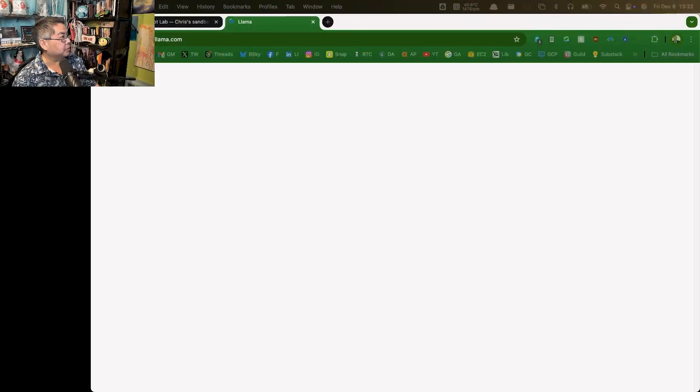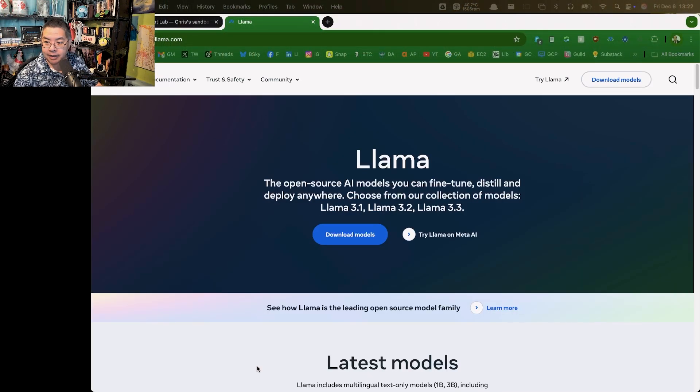It's another day of exciting AI. It looks like Meta has released Llama 3.3. So if we head on over to llama.com, which is Meta's website, let's see what they have in store for us.